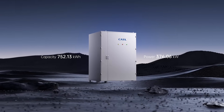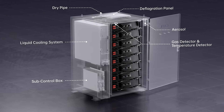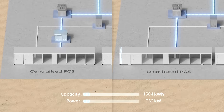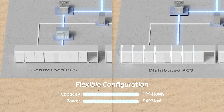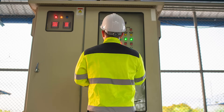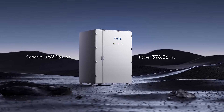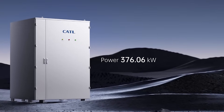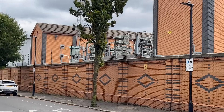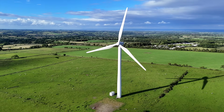Each 752 kilowatt-hour module operates independently, thanks to its integral power control system, allowing for direct integration with the site's power supply. This modular design facilitates the creation of larger storage arrays, while the independent operation of each module enhances reliability, enabling maintenance on one module without compromising the overall storage capability. Each module can be charged or discharged at up to 376 kilowatts, making it an ideal solution for integrating power storage, supporting grid services and enhancing high-powered EV charging facilities.